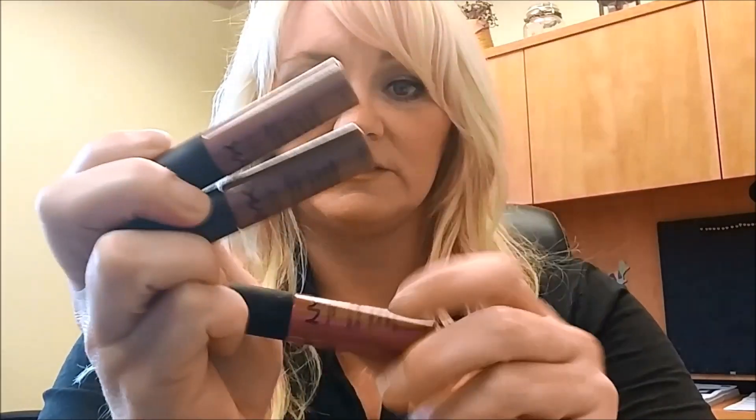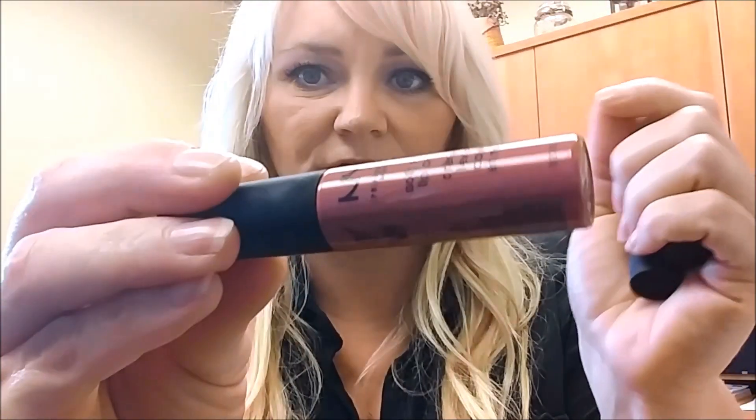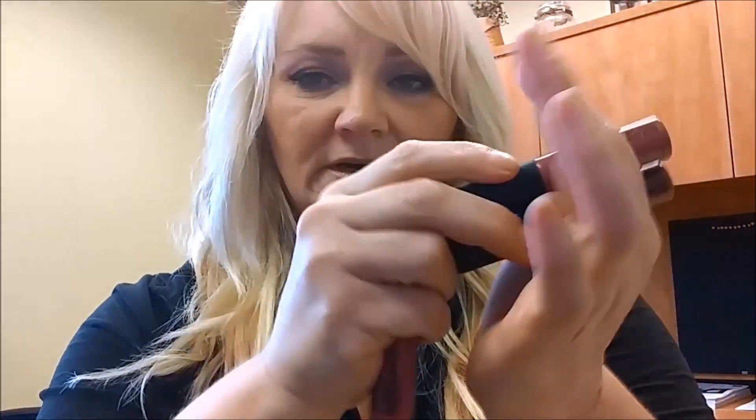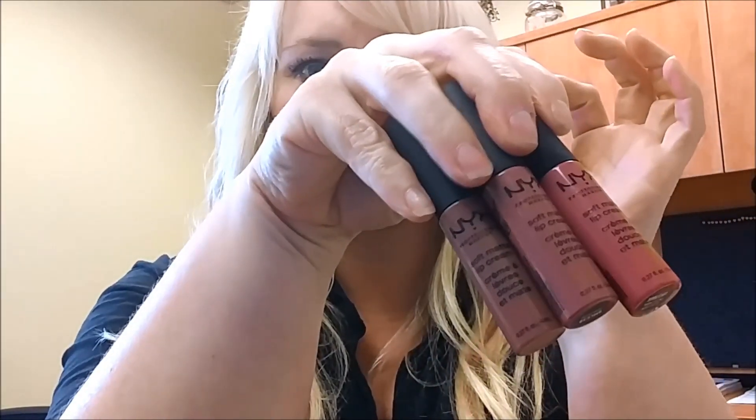For lippies I've been using the NYX Soft Matte Lip Creams quite often — these are my three favorite colors. This one is Toulouse — it's like a brownish color. This one is Montreal — it's got a pinkish hue to it. The other two are more of a brownish-nude shade. I use these almost every single day. I absolutely love the formula, I love the color, and they just feel really nice on the lips.